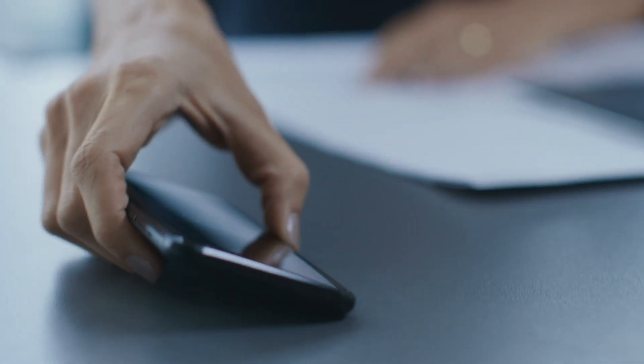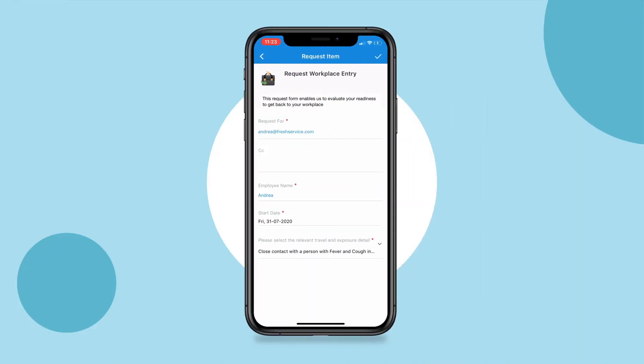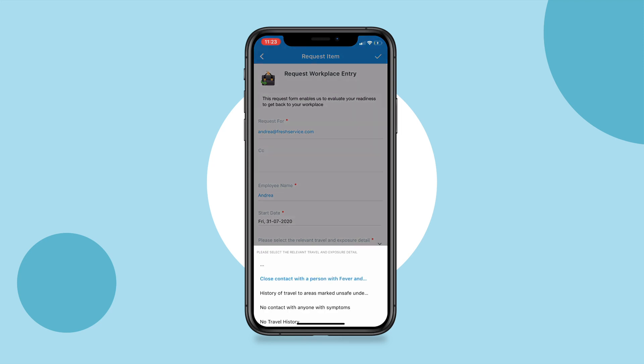With the Return to Work Questionnaire, gauge your employees' readiness to get back in an elegant manner. The questionnaire helps you understand your employees' travel, exposure, and health details to help you regulate their entry.